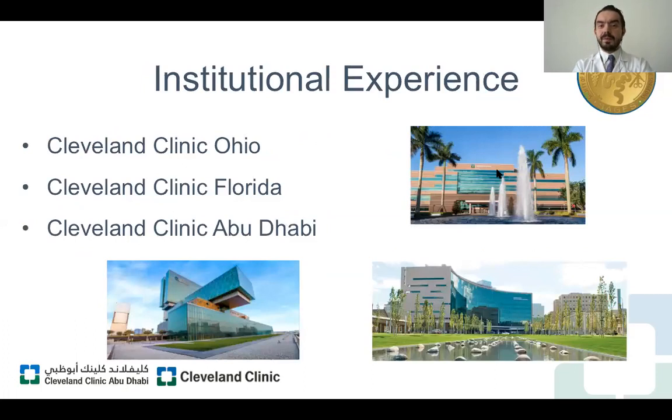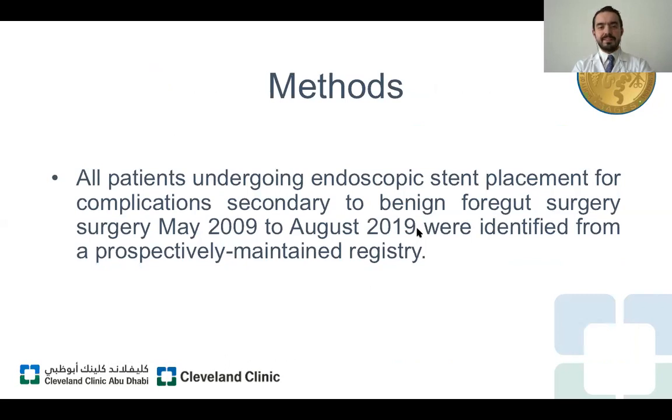This study represents our institutional experience for more than 10 years in two different countries and two different continents. We are analyzing patients treated at Cleveland Clinic Ohio, Cleveland Clinic Florida, and Cleveland Clinic Abu Dhabi. This retrospective study was approved by our institutional review board, and we are analyzing patients who underwent endoscopic stent placement for complications after benign gastrointestinal surgery, conducted between May 2009 and August 2019, identified from our prospectively maintained registry. Patients with cancer or other malignancies were excluded.